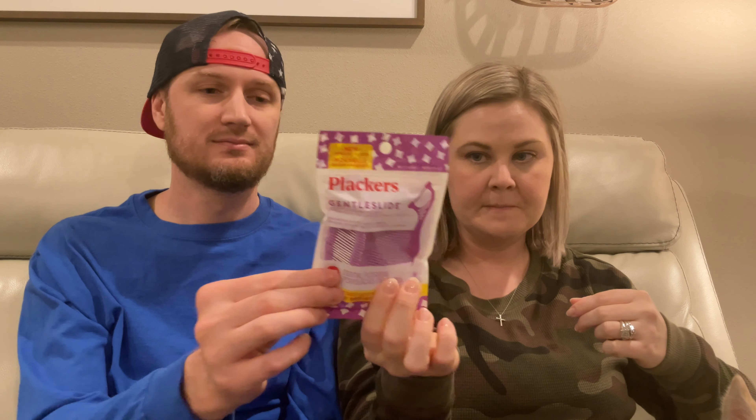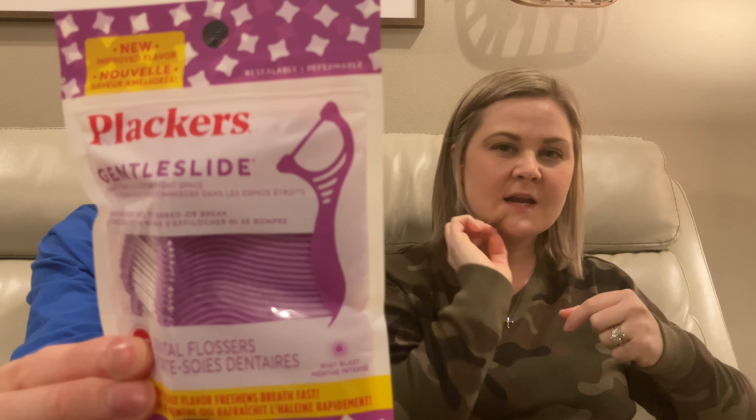I did pick up some different flossers for me. The ones that I got some time ago at Dollar Tree work, but I think that these will be easier to get in because I have a real small mouth, so I think it'll be easier.